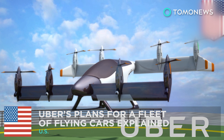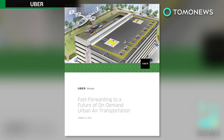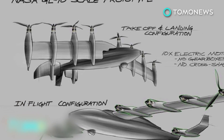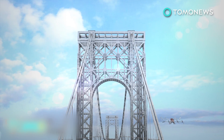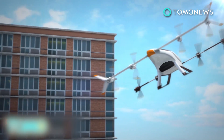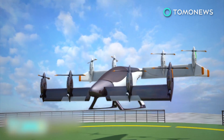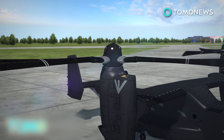Uber reckons you'll be able to hail a flying cab by 2026. Ride-hailing company Uber released a very intriguing white paper last month. The nearly 100-page document envisions a future where commuters jetting city-to-city in compact aircraft could be as normal as taking the train to work. Uber's prediction of a world with commonplace urban air transit systems relies heavily on the widespread use of small self-flying electric aircraft with vertical takeoff and landing capability, also known as VTOL.